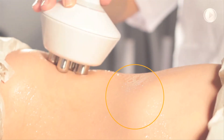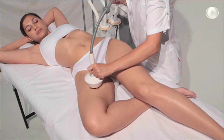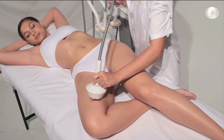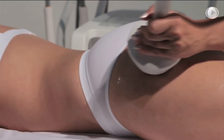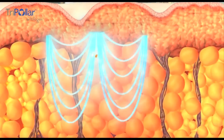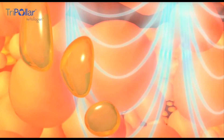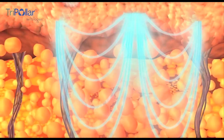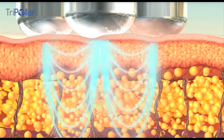The Tri-Polar combined with dynamic muscles activation technology works simultaneously on the dermis, hypodermis, or fat layer, and muscle layers to deliver effective fat reduction. The combined effect causes deep heating of the subcutaneous fat tissue, forcing the release of liquid fat from the cells and accelerating natural fat metabolism through the lymphatic system.